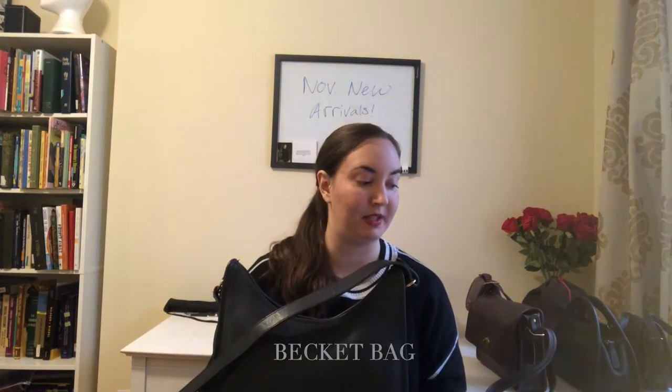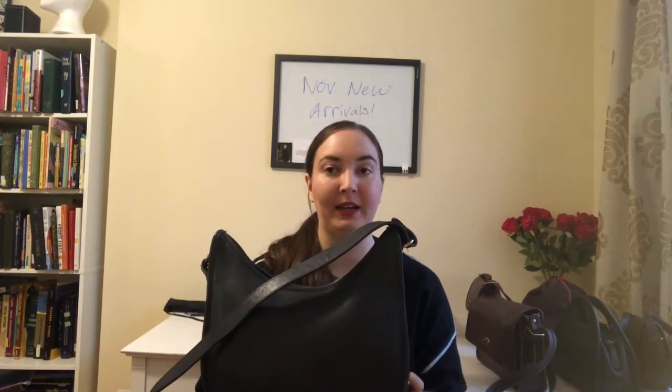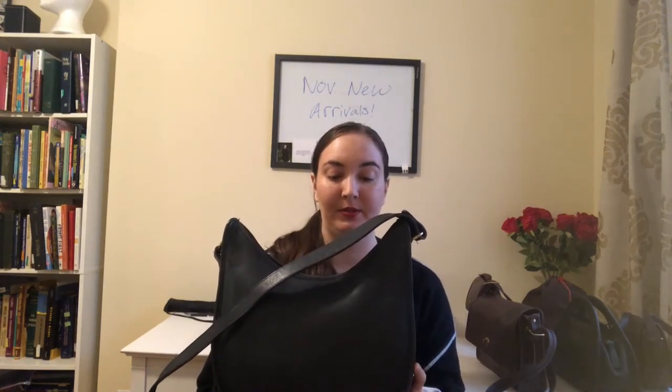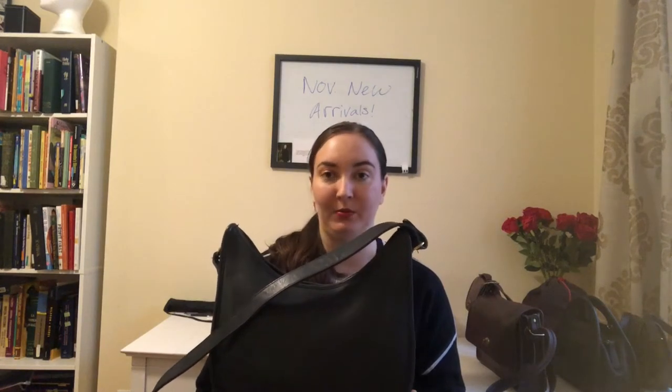Next we've got this bag that is called a Beckett bag. The style number in case you want to look it up is 9920. This specific bag, I believe it was made in the late 80s to early 90s, most likely based on the style of the Creed, and it was made in the US. The color is a really dark navy — it almost presents as black, but when I compare it to my black bags, it is a little bit lighter.